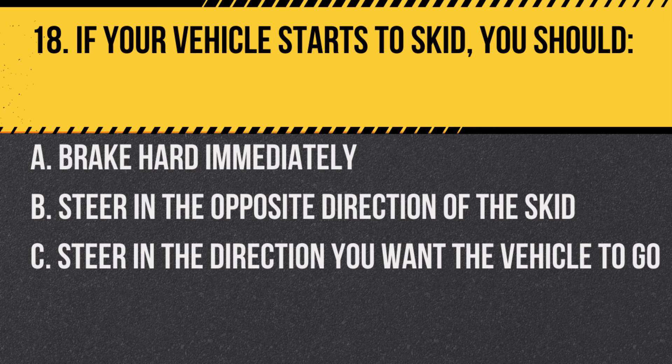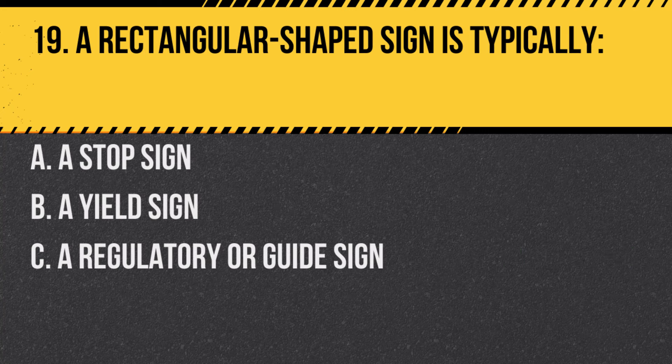Question 18. If your vehicle starts to skid, you should: A. Brake hard immediately. B. Steer in the opposite direction of the skid. C. Steer in the direction you want the vehicle to go. Answer: C. Steer in the direction you want the vehicle to go. Avoiding sudden actions can help regain control.